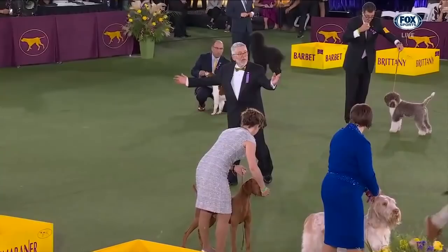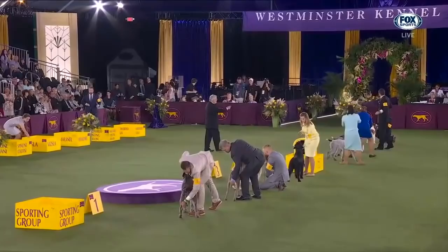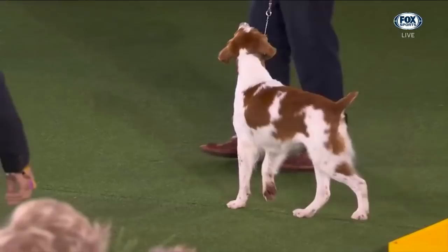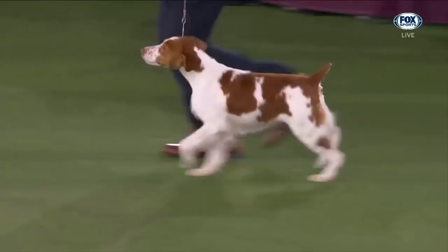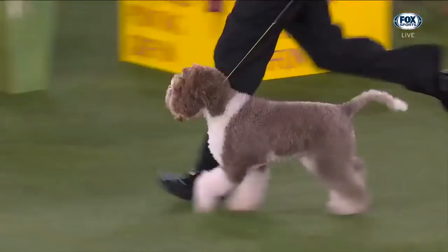And the wire hair pointing Griffon — very nice lineup here. Beautiful dogs. One at a time, all the way around, end up back over there. He's looking at these dogs relevant to their each breed standard, not so much against each other — is the Brittany a better representative of the Brittany standard than the wire hair pointing Griffon is of its standard? Now we'll see them go around one last time individually so the judge can look at the outline of the dog while it's moving. It's a true test of construction, and also an indication of the breed's character, the way in which they go.